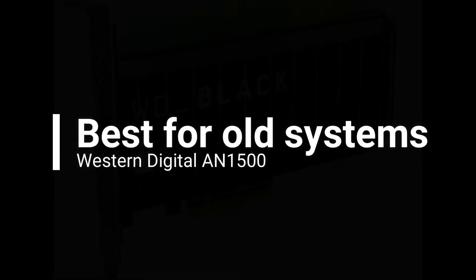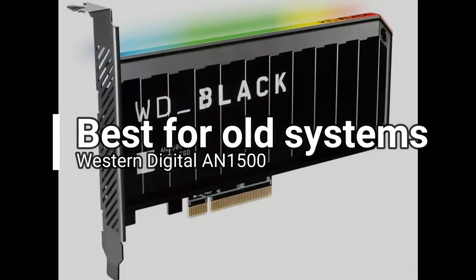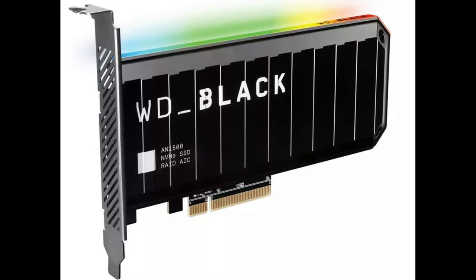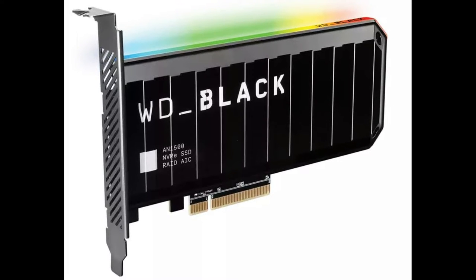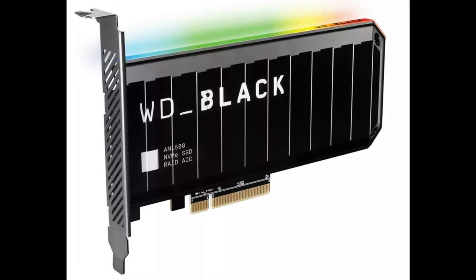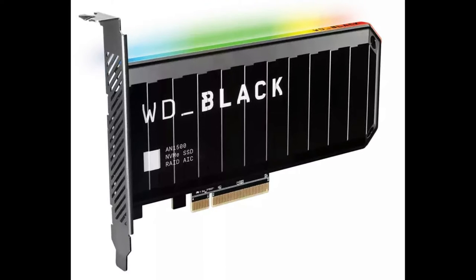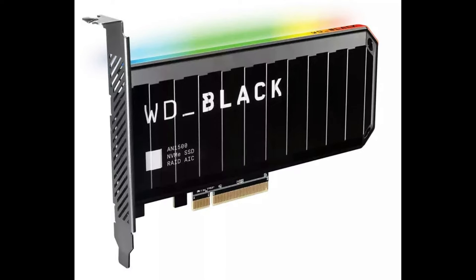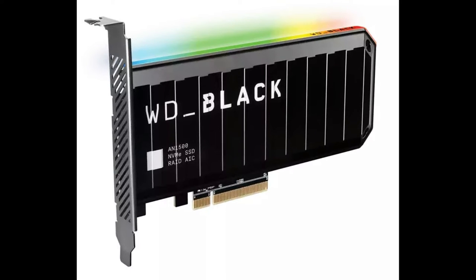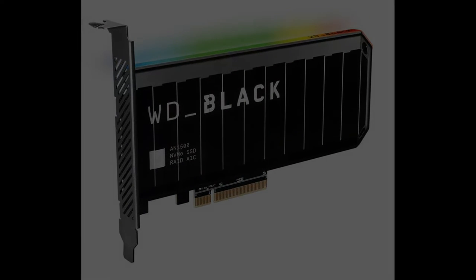If you have an old PC that doesn't have PCIe 4.0 support or even an M.2 slot, you can still enjoy PCIe 4.0 speeds. The Western Digital AN1500 connects to your motherboard similarly to a graphics card, and uses 8 PCIe 3.0 lanes, enabling a reading speed of 6500 megabytes per second, almost like the best drives that use 4 PCIe 4.0 lanes. The writing speed of about 4000 megabytes per second is less impressive, but still better than any M.2 PCIe 3.0 drive. At $425 for 2 terabytes, it's still way cheaper than buying a CPU and a motherboard with PCIe 4.0 support alongside another drive.